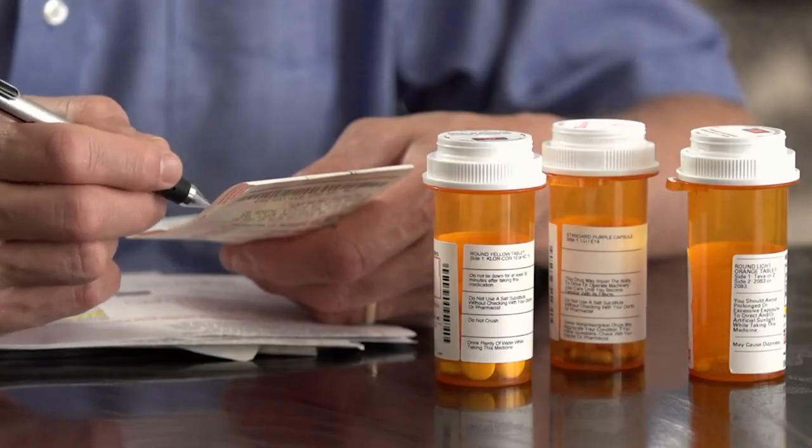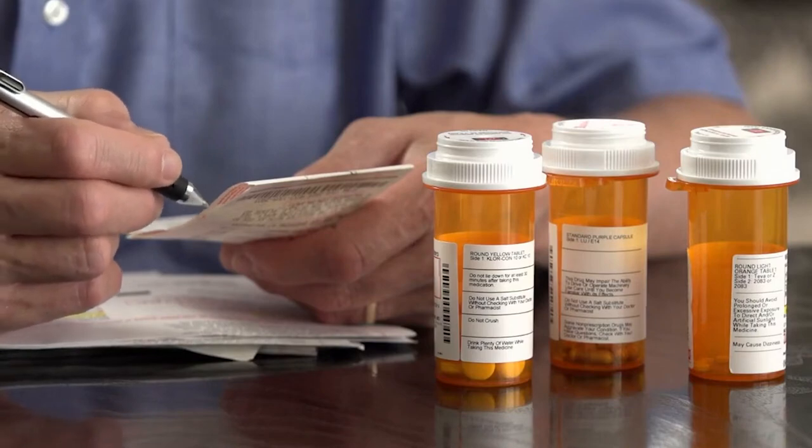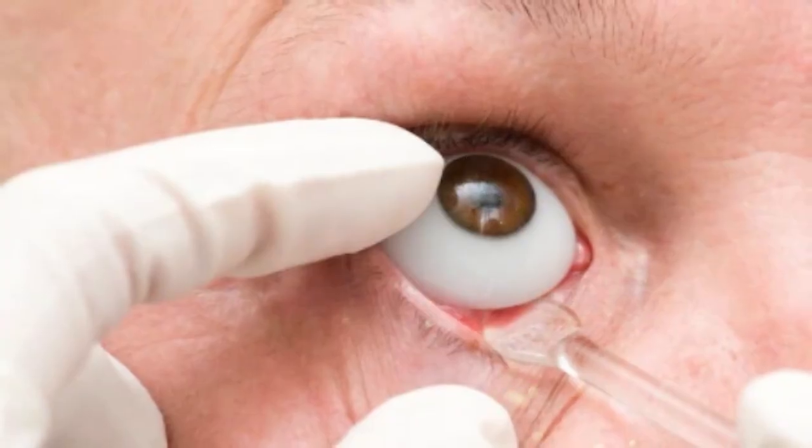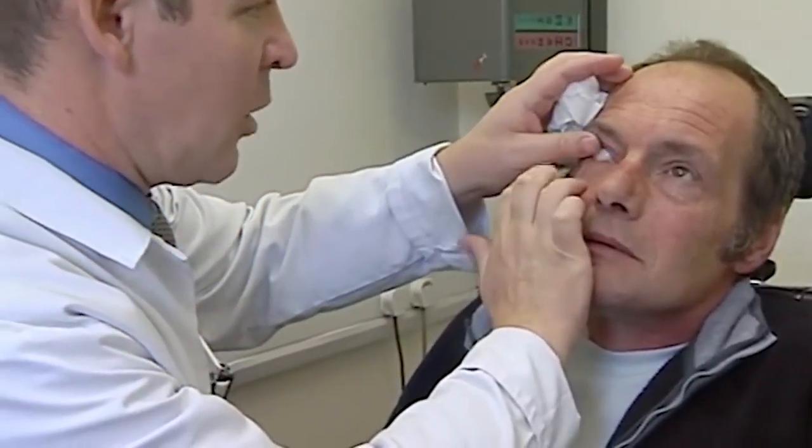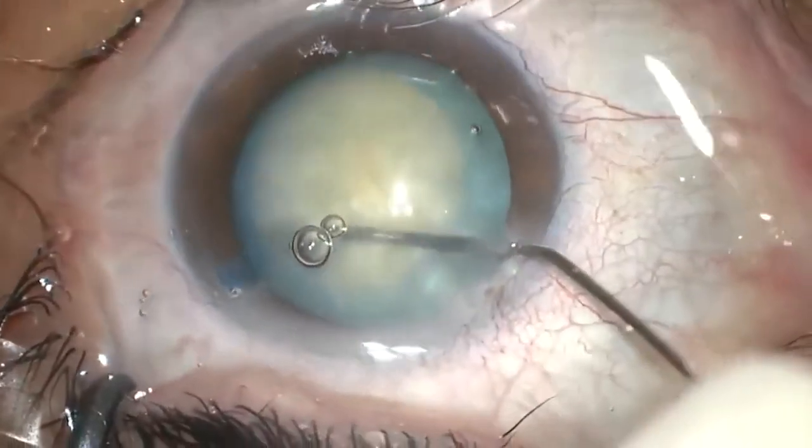Sedatives and pain relievers may be administered through the veins to alleviate anxiety and suffering. After prosthetic eye surgery, oral antibiotics may be administered for many days. Antibiotic eye drops are typically recommended for a few weeks. The eye socket is covered for several months as it heals.